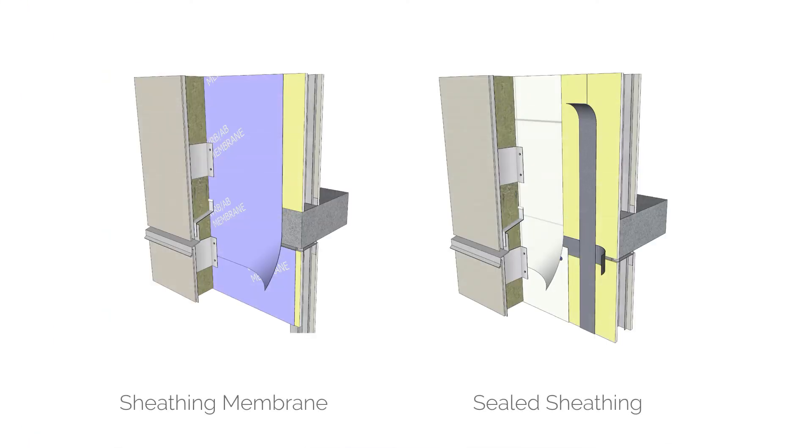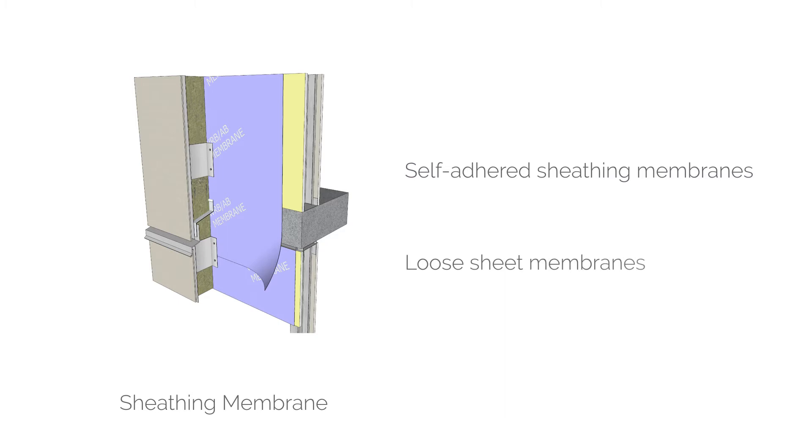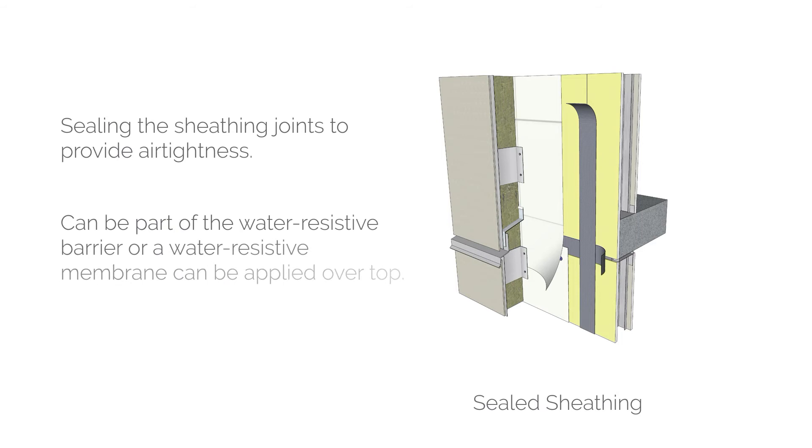The second type is an exterior air barrier strategy. One option is a sheathing membrane — a very common strategy using self-adhered membranes (permeable or impermeable) or loose sheet applied membranes taped at the seams, applied to the outside of sheathing to provide a continuous membrane air barrier. Another system is a sealed sheathing approach, where the joints in the sheathing itself are sealed to provide airtightness. This can be done in conjunction with the water-resistive barrier or independently, using either tape or sealants.